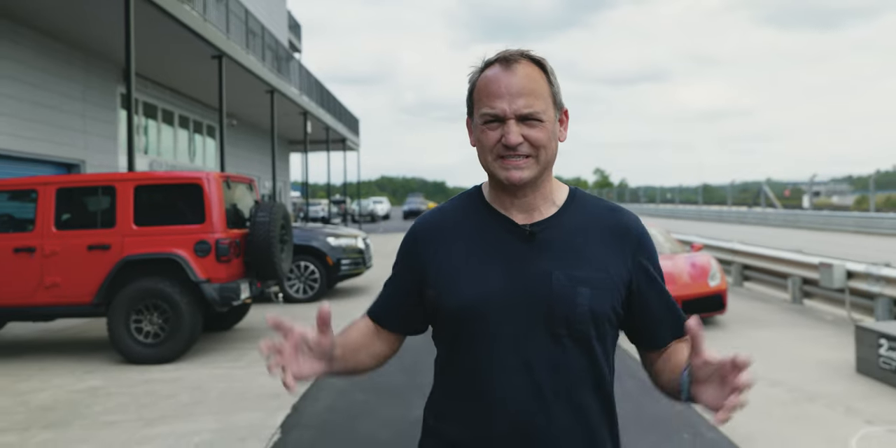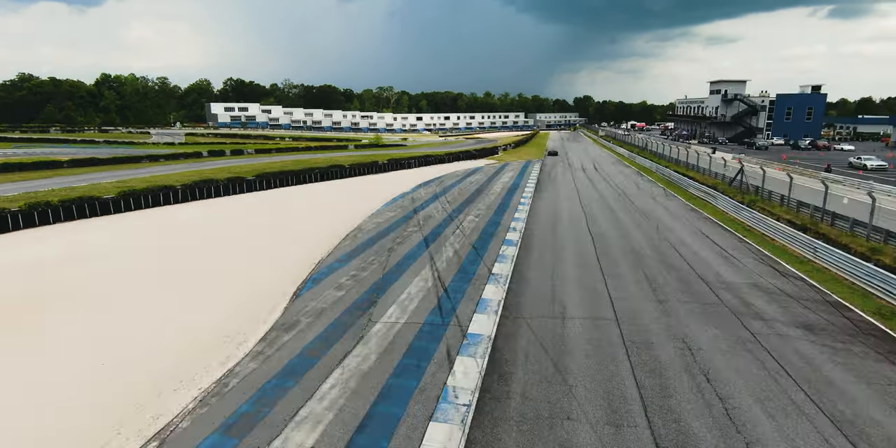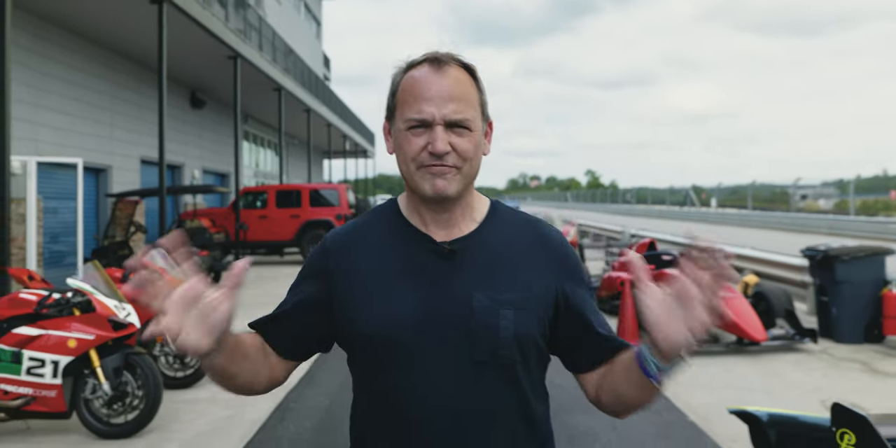I'm at Atlanta Motorsports Park, which is a fantastic track in Georgia designed by Herman Tilke, famous for his F1 designs. My first mission is to learn what direction the track goes in. My second mission is to select the ultimate track car, and they're going to let me drive whatever I like.